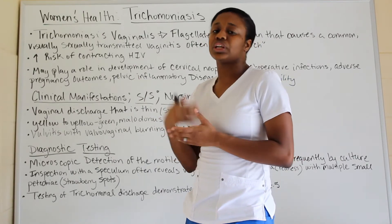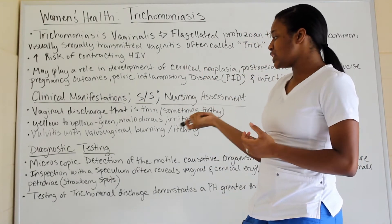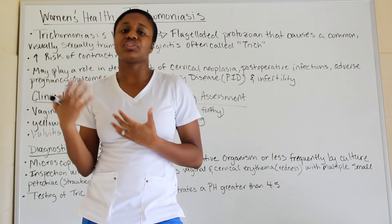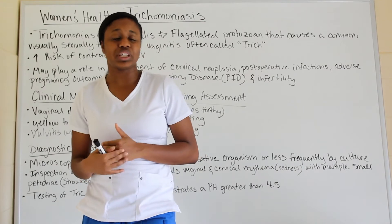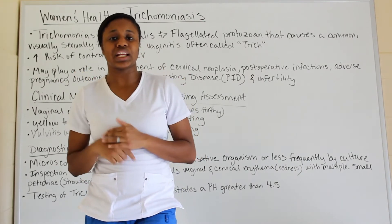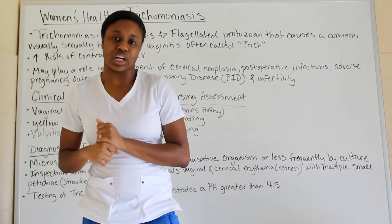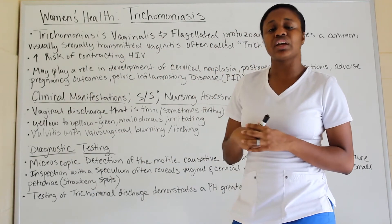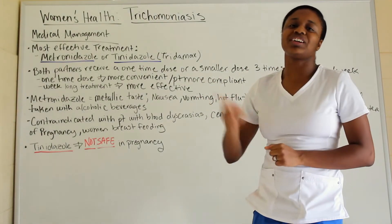Also, inspection with a speculum often reveals vaginal and cervical erythema — redness with multiple small petechiae, which look like strawberry spots. That's another diagnostic approach, and the speculum is also used for pap smears. Additionally, testing of the trichomonas discharge demonstrates a pH level greater than 4.5, whereas the vaginal area normally has a lower pH. A pH above 4.5 is one of the things they can detect.